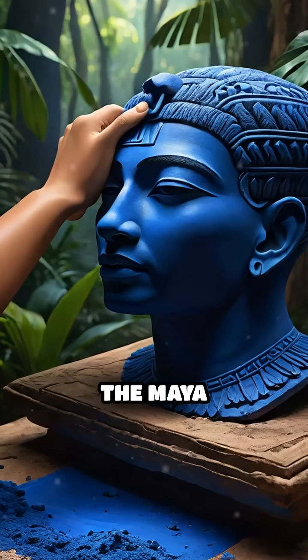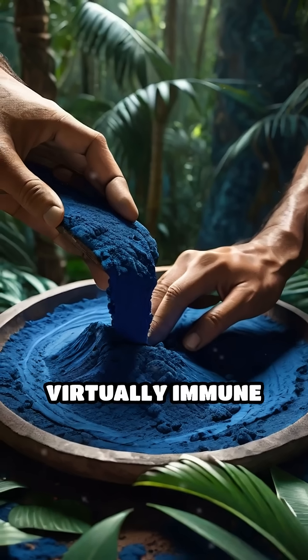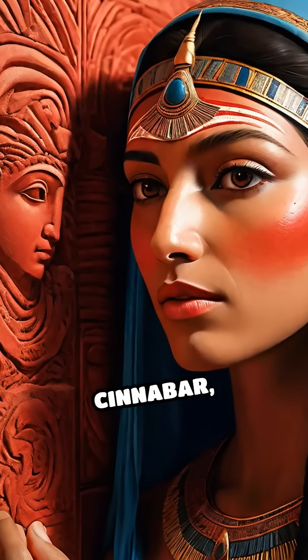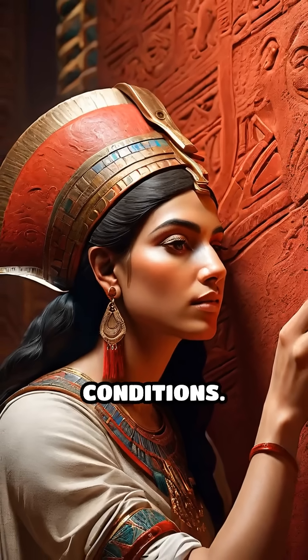Meanwhile, the Maya civilization prized Maya blue, blending indigo dye with clay to form a pigment virtually immune to weather, humidity, and time. Even the intense reds of Renaissance murals come from cinnabar, a mineral that gave art its fiery brilliance and was often mined under dangerous conditions.